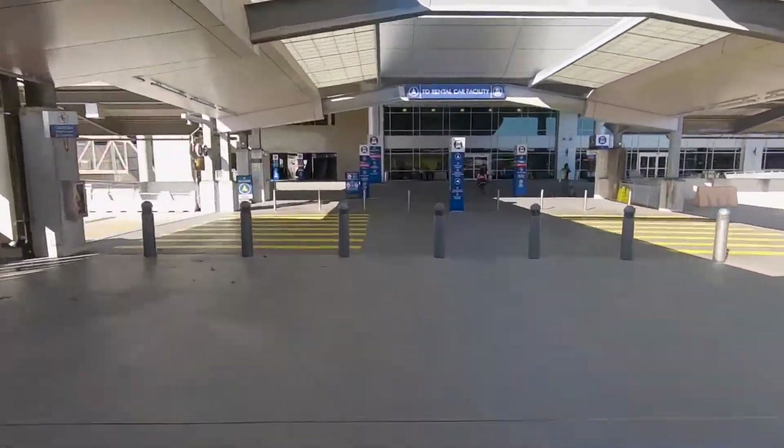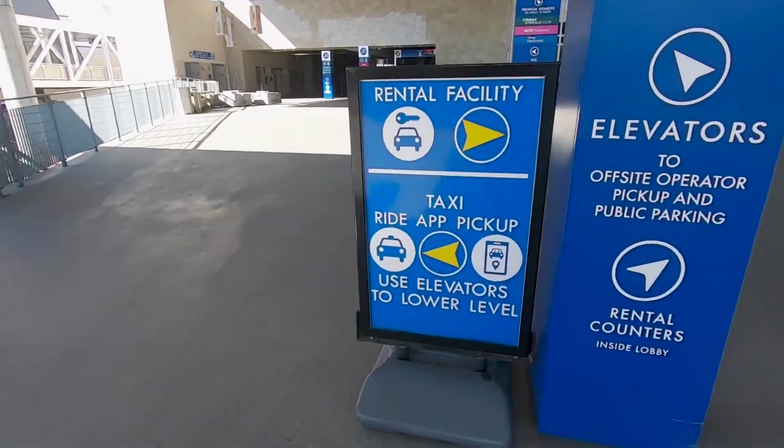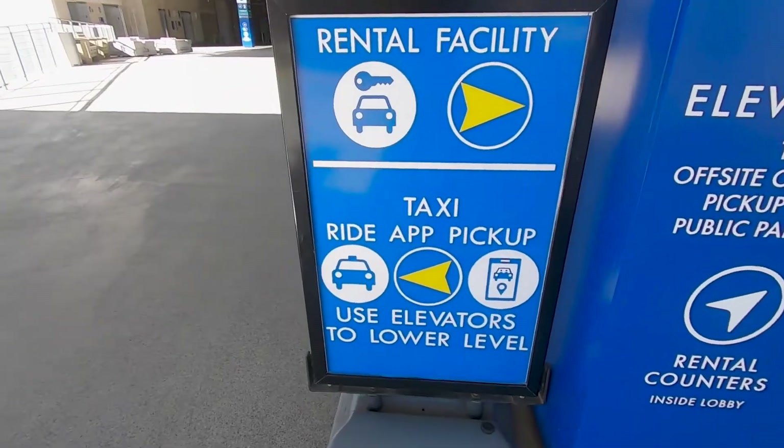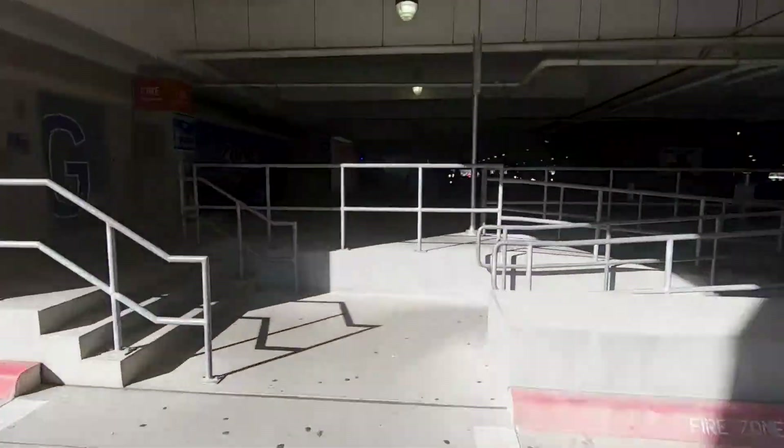Once you arrive at the rental car facility, you can either take the stairs on your left or you can take the elevator located just a few more steps ahead, down to the Ground Transportation Center.